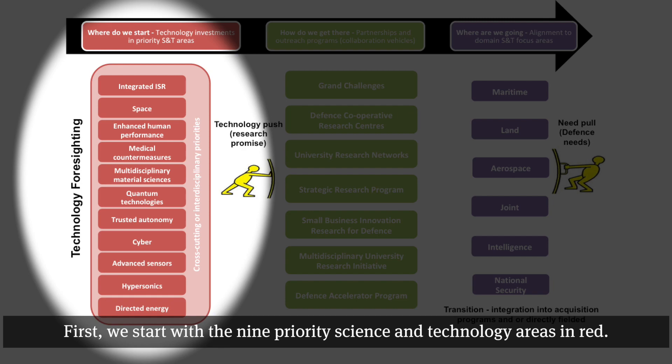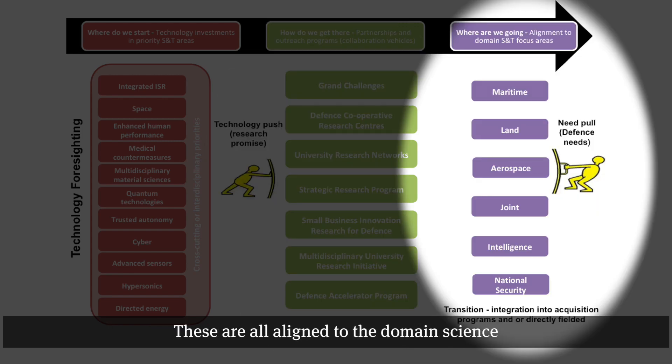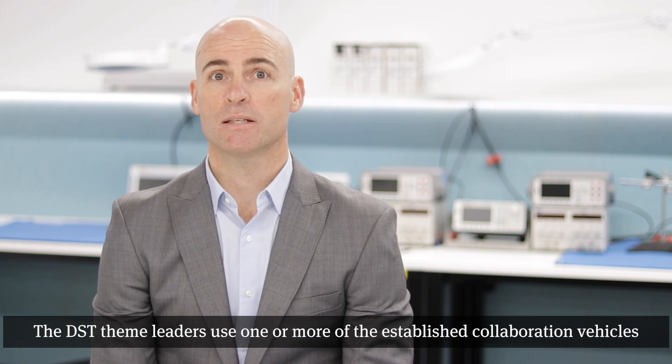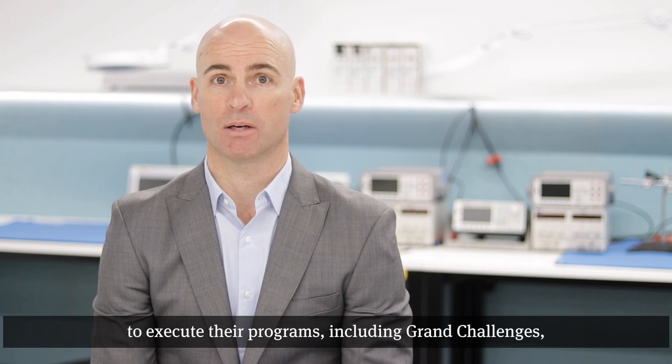There are three key pillars to the Next Gen Tech Fund. First, we start with the nine priority science and technology areas in red. We get there with collaboration vehicles in green. These are all aligned to the domain science and technology focus areas shown in purple, including maritime, land, aerospace and national security. Moving from left to right, DST theme leaders are responsible for each of the nine priority science and technology areas. They have developed research investment plans aligned to those six domain science and technology focus areas.